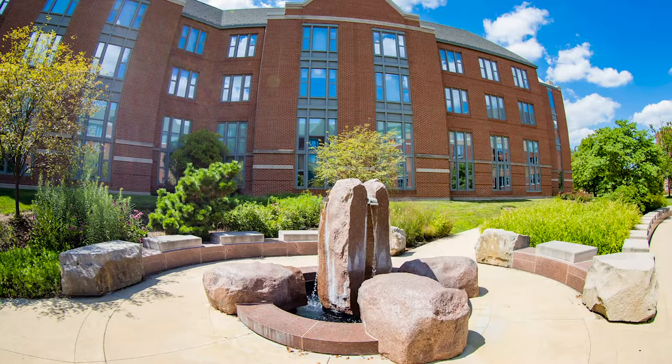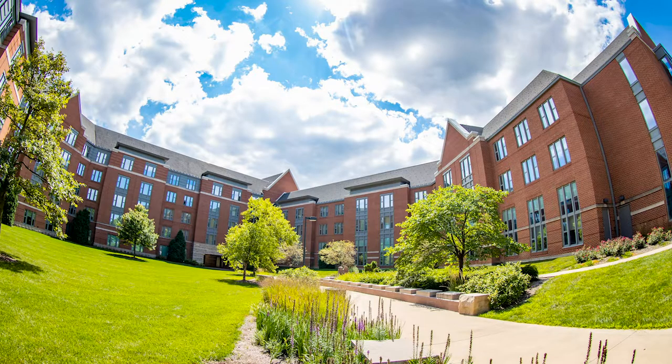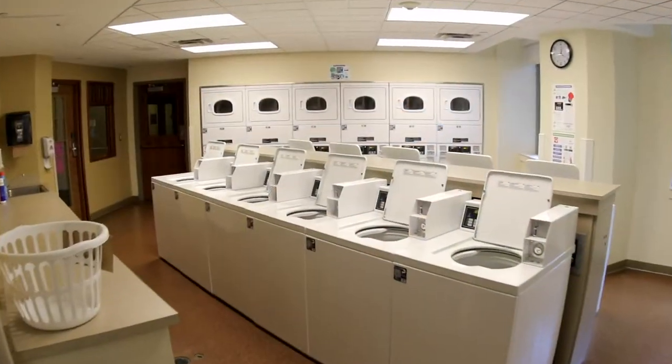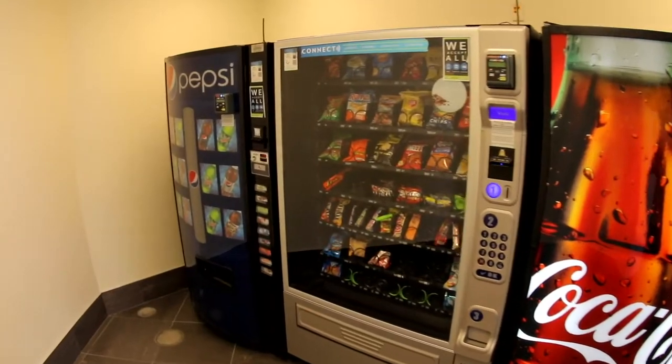Every community in Park has a resident assistant that lives right on the floor. They serve as a great resource and provide programming for the floor and leadership development as well. There are also graduate and full-time hall directors who live in each residence hall building as well.